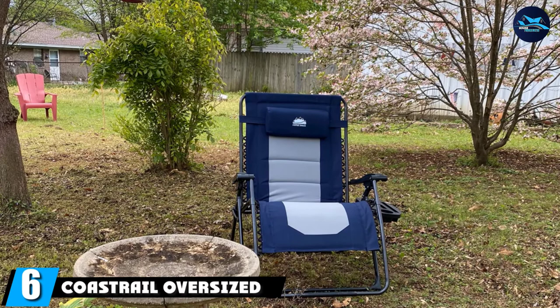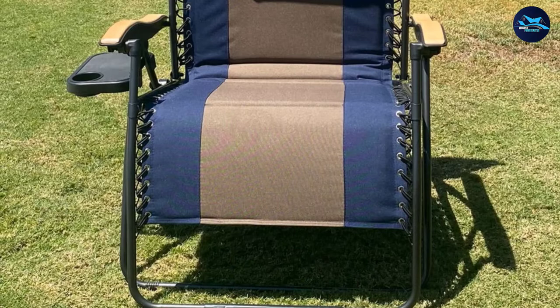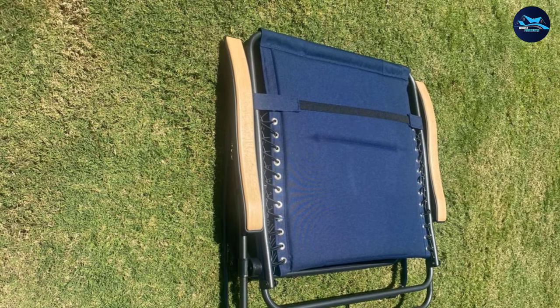The number six position is dominated by the Costrel Oversized Zero Gravity Chair. For a little extra wiggle room, this is an excellent choice — the frame is 33.5 inches wide, featuring a durable two-tone 600-denier polyester fabric strung to a black powder-coated steel frame with a thick elastic bungee cord. There's decent padding on the seat, it locks into place while reclining, and the removable headrest can also be used as a lumbar support pillow. The chair also features natural wood armrests and comes in four color combos.